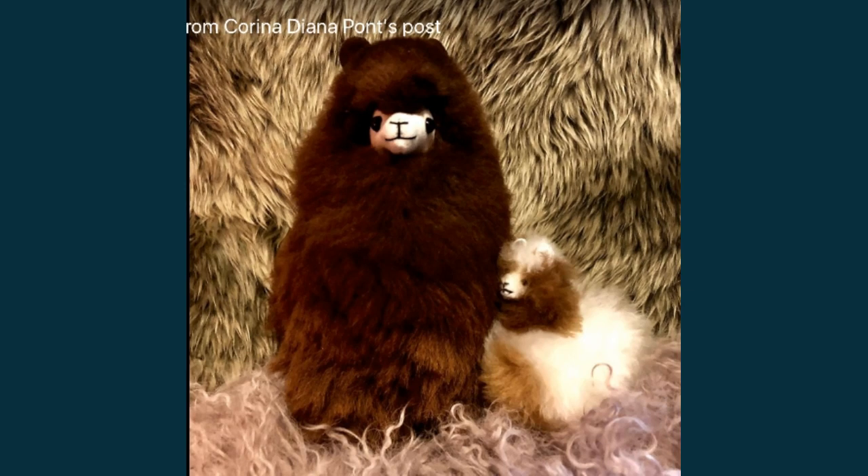Touching fur or any soft fabric is extremely calming to my system and tremendously relaxing. For some autistics the tactile sense can be very sensitive. Touching any soft fabric, wearing some scarves, having those toys.